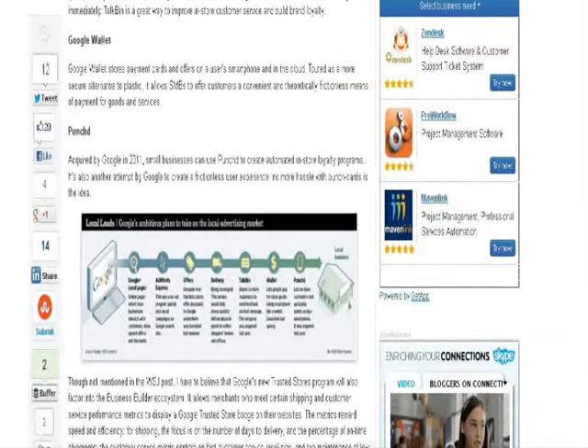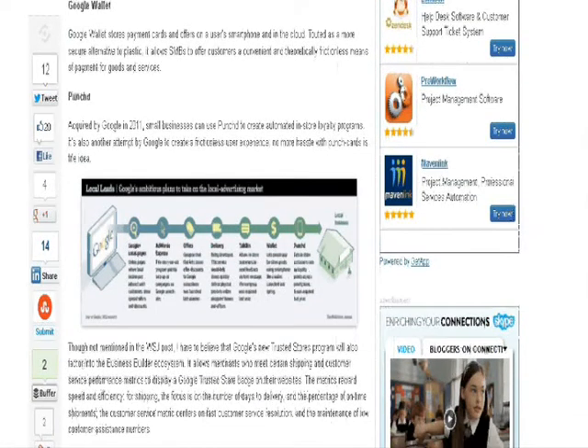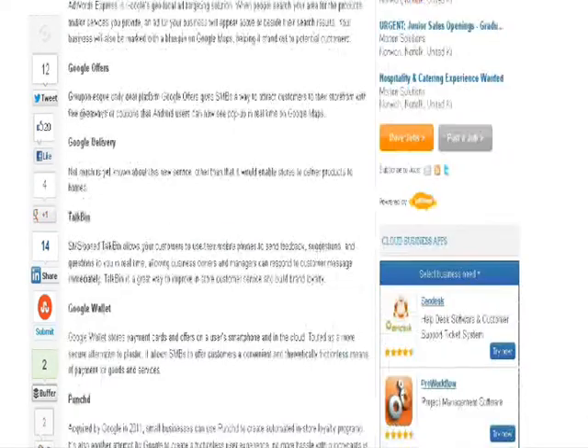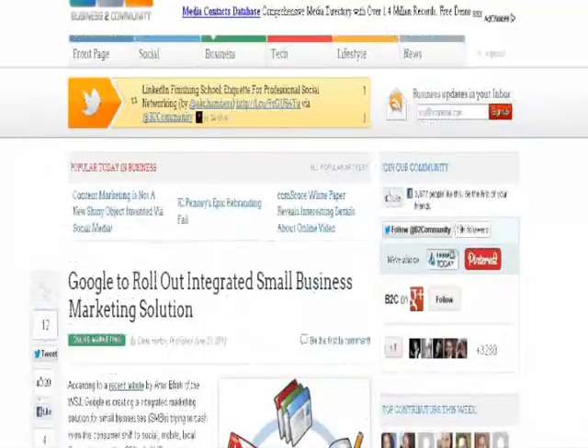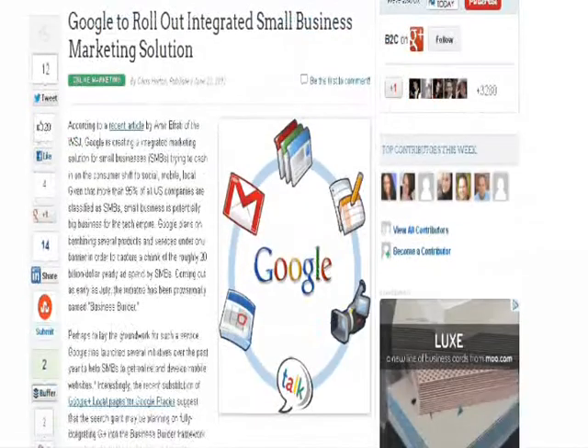Punch was acquired by Google in 2011 and basically allows small business owners to create automated loyalty programs. Have a look at this because it might be quite useful, especially for those small business owners who don't have a big mobile marketing budget. These are some great tools you could use to really get your mobile marketing starting and pushing forward.